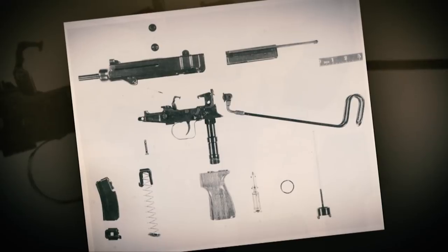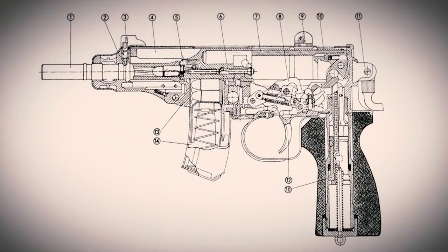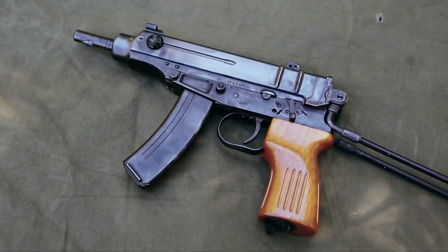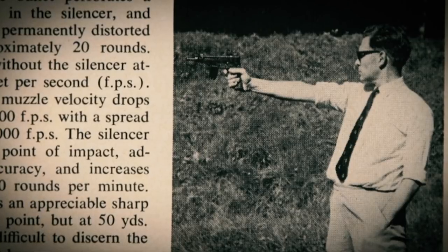The Scorpion machine pistol was invented by a gentleman named Miloslav Rybar, and he actually did this as his graduate thesis for the Czech Military Training Institute. It's a credit to his design genius that the ultimate gun adopted just a few years later changed very little from his initial design. It's adopted in 1961 as the VZ61 and is easily recognizable today by its very distinct silhouette.